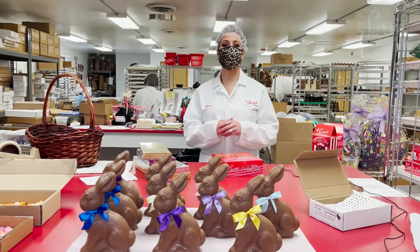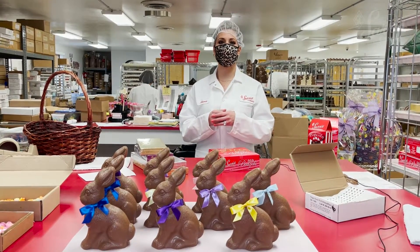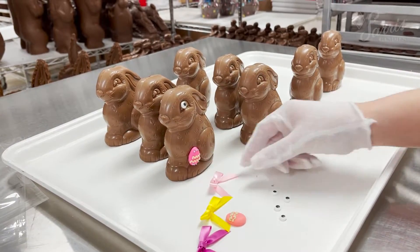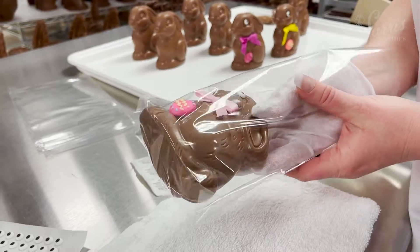We're now back upstairs in our specialty decorating department. This is where all of our molded chocolates get their finishing touches. We use tempered chocolate as glue to add eyes, bows, and other sugar decorations. Then they're each placed in a cello bag and hand tied with a bow.